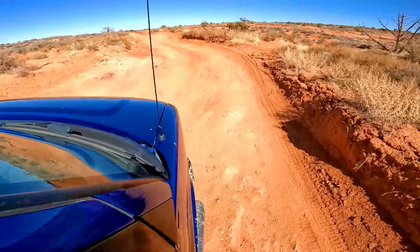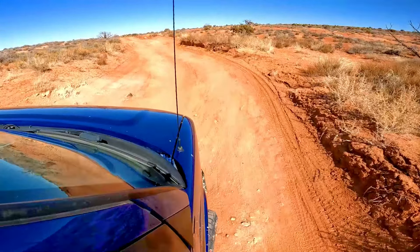We just turned onto Willow Springs Road. It's a four-wheel drive only road so we're anticipating it to get a little rough. There is the road — not too bad right now. Yeah, we're starting to go up and down here. This is the rough part of the road where you need four-wheel drive apparently. We're still in two-wheel drive. We'll see how far we can make it. It isn't so bad yet but we have only just started.